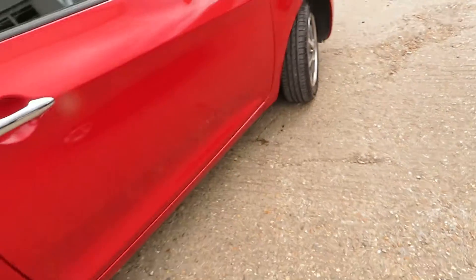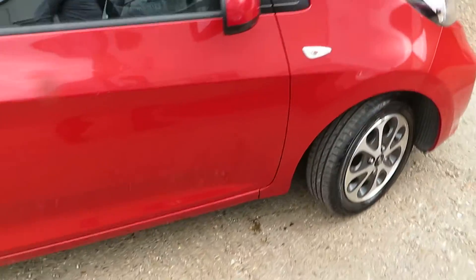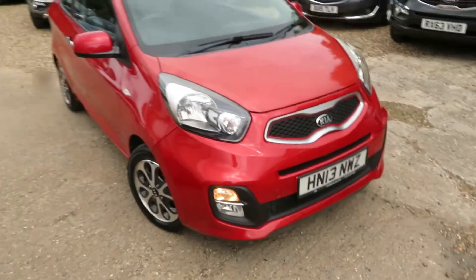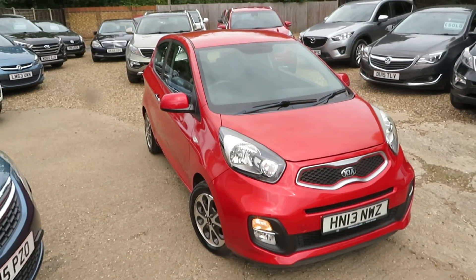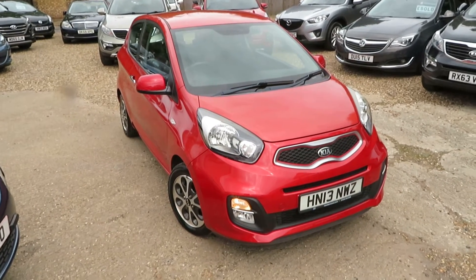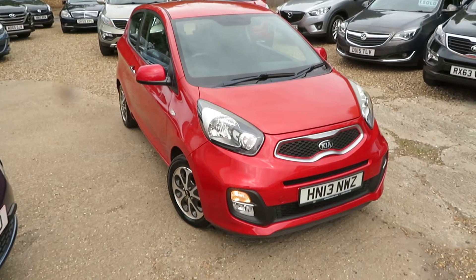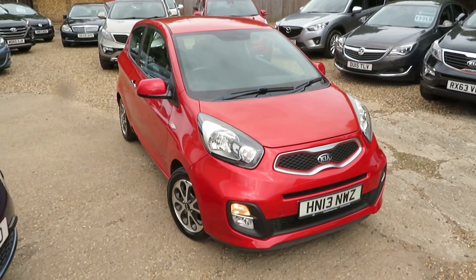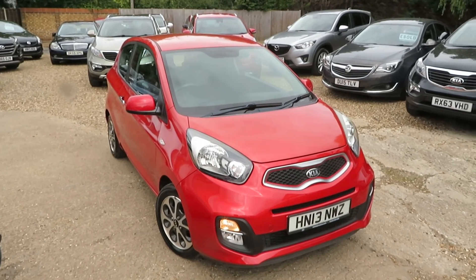It's a little one-litre, zero tax, three-door Picanto in really good condition — a great first-time buyer's car, first-time driver's car, or if you just need a little get-around town car. If you're interested, just give us a call on 01276 451026. Look forward to speaking to you soon. Bye bye.